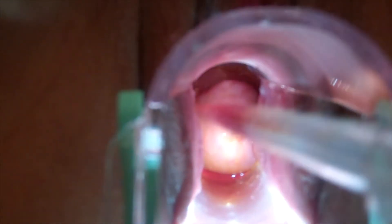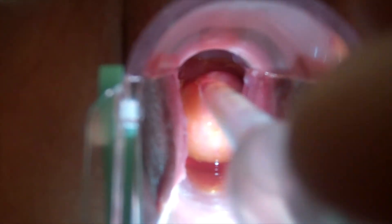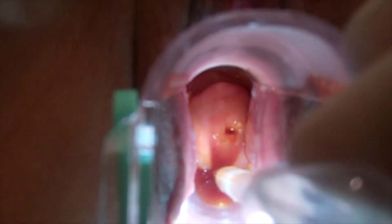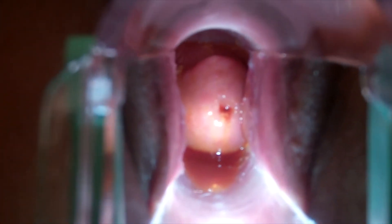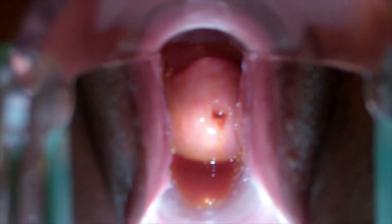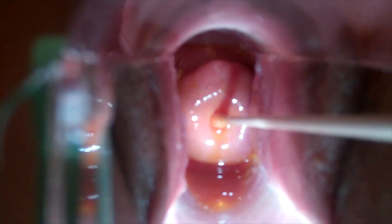You can see here the application of an escharotic solution to the surface of the cervix. I use a pipette so that I can cover the entire area. I can also irrigate the cervical canal and use a small swab to go into the canal itself.